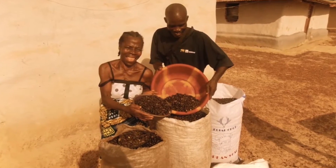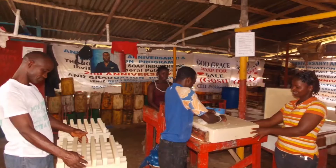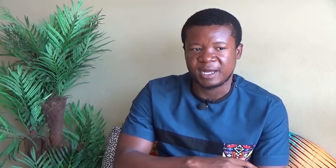Organic palm kernel oil commands a price premium relative to how palm kernel oil is sold on the general market, and that will enable J-Palm to pay more money to the farmers they work with.